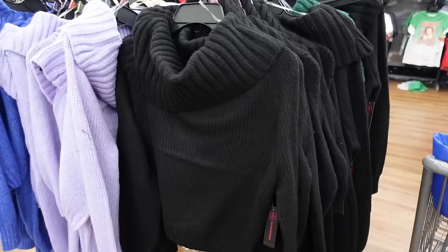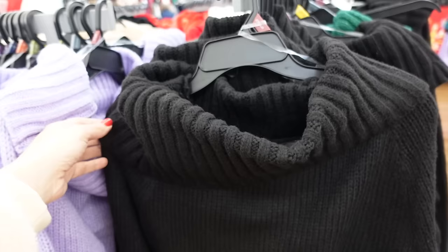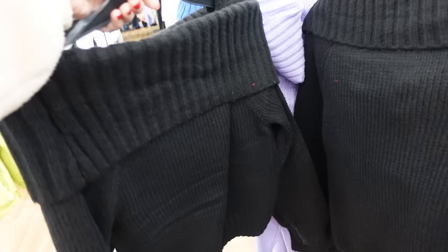New off the shoulder style ribbed tops from No Boundaries. These have that ribbing at the top — you can wear it on or off the shoulder, it's nice and stretchy. Has the ribbed wrist, ballooned and relaxed fit through the body with the ribbed bottom, seam through the back. In the black, also comes in green, there's purple and blue. And they're going to be $16.98.